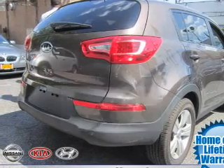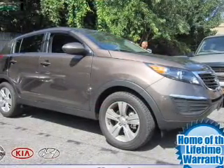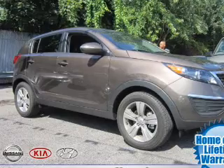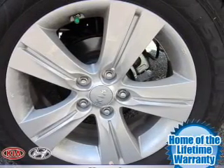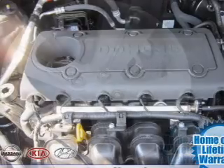The powertrain includes front-wheel drive with an efficient four-cylinder engine, driven by a six-speed automatic transmission. The anti-lock braking system will keep you safe on the road. Pamper yourself with memory settings.